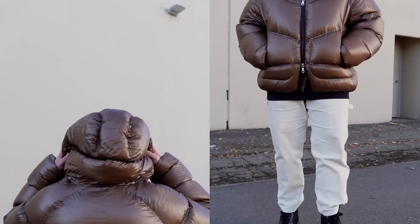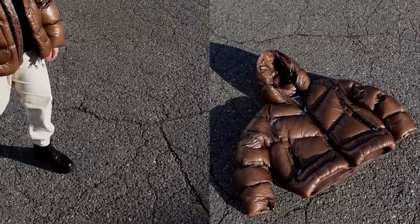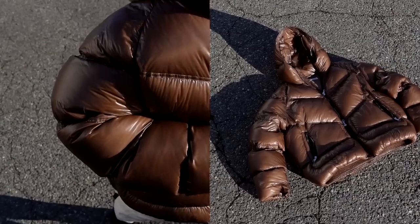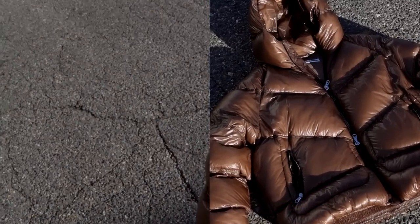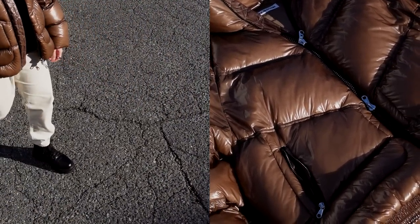A lot of you guys have been asking me about this piece specifically. I picked up a size extra large because I wanted it to fit super oversized. Yes, it keeps you nice and warm, it has a double zipper as you'll see from the B-roll clips, and overall even though it is a little pricier I cannot recommend it enough. It also comes in a gray color and a black color as well.